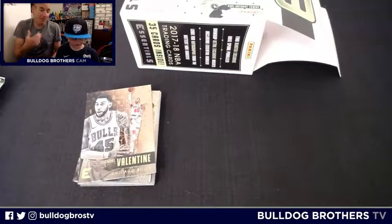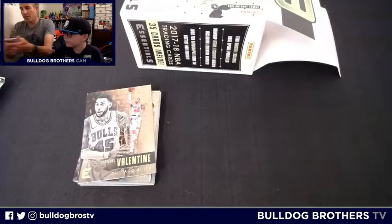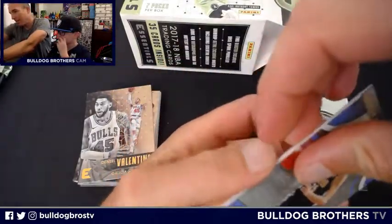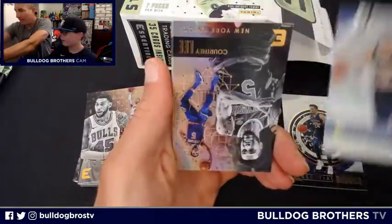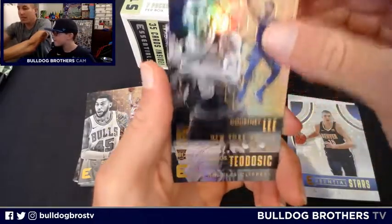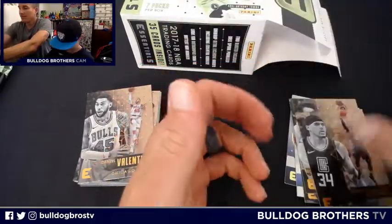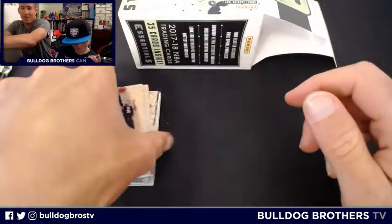Nothing to write home about. Pack four: Dillon Brooks is your Essential Rookies — I thought Dillon Brooks was a country singer. Essential Stars: Nikola Jokic — oh, I like that! Also Courtney Lee, Milos Teodosic, and Tobias Harris. Twenty dollars well spent... twenty dollars well spent. Not for my money so far.